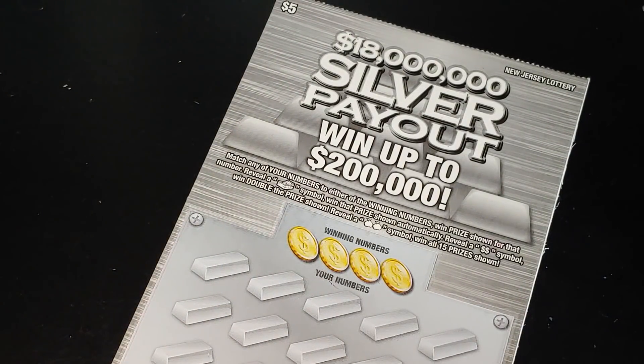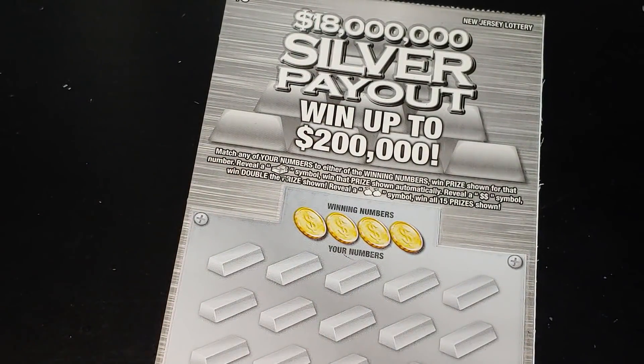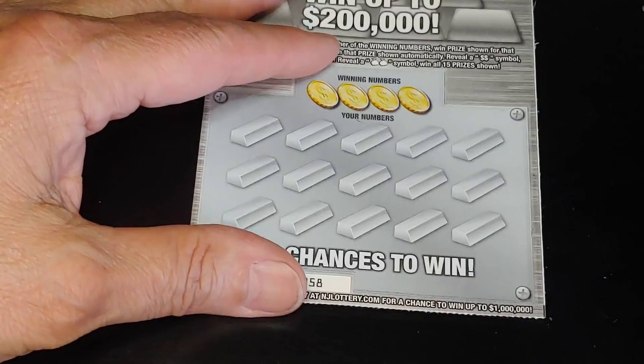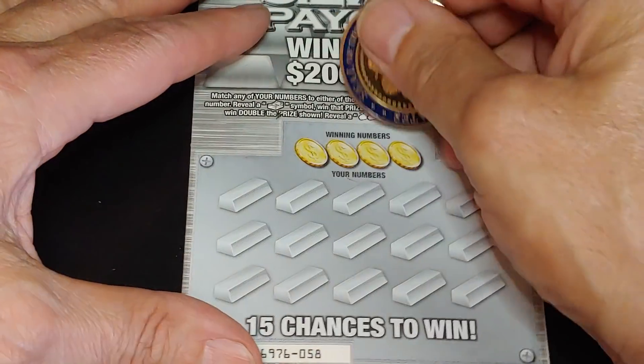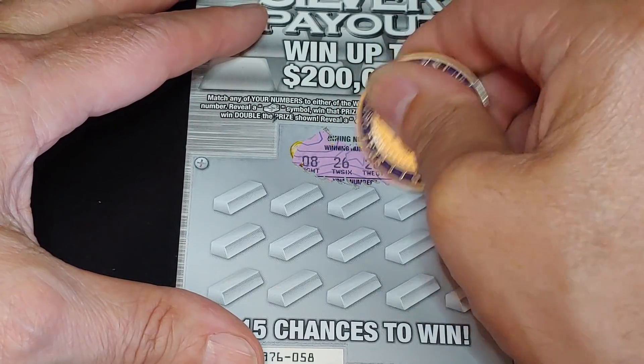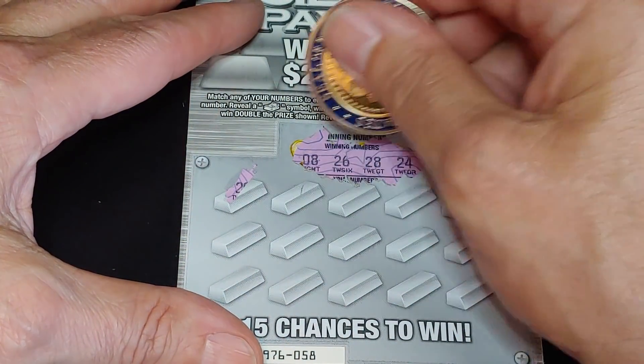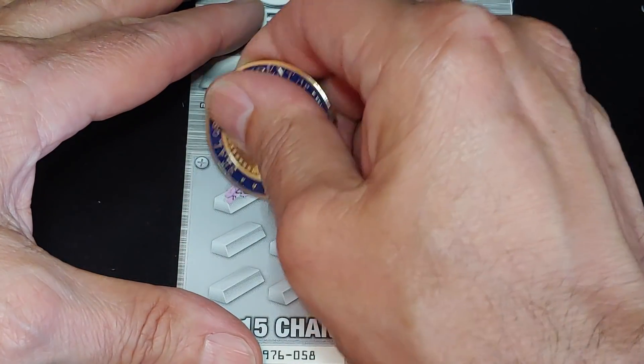On the Silver Payout, we're looking to match your number to the winning number and win that prize. Get a stack of bills symbol to win automatically, get a double dollar sign to win double the prize, get a double money bag to win all 15 prizes. This is ticket 58, and we're looking for 8, 26, 28, or 24.